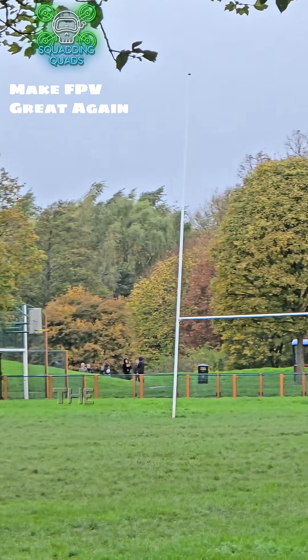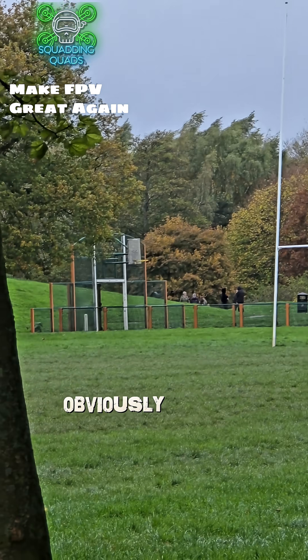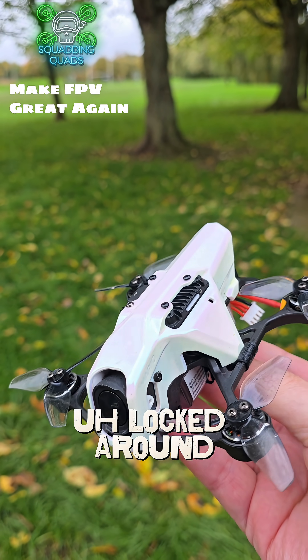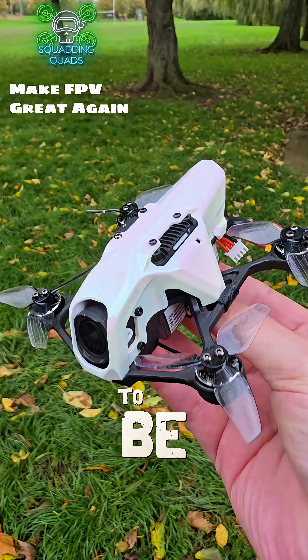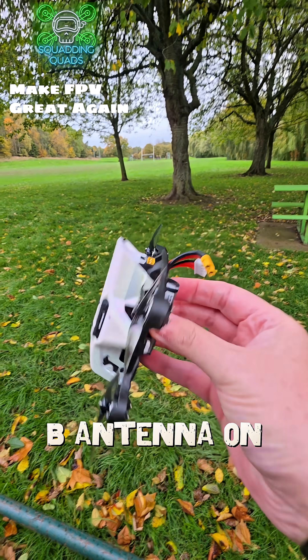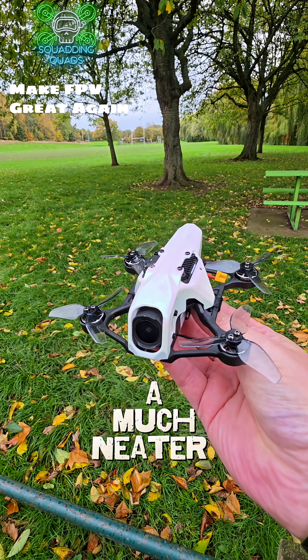I have just flown to the other side of those trees over there without any problems at all — obviously within the visual line of sight, officer. We were locked around about minus 75 dBm for the whole entire flight. It doesn't seem to be having the problems that it had with the Speedy Bee antenna on. We've managed to move it and take it away from the back as well now, so it's back to a much neater version.